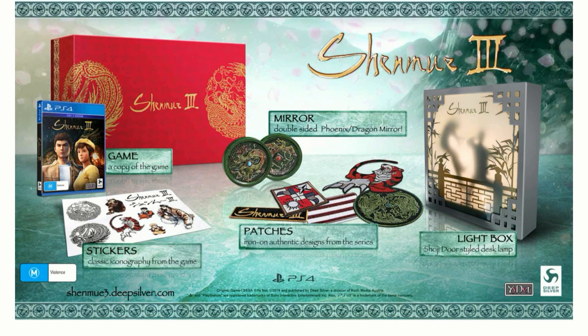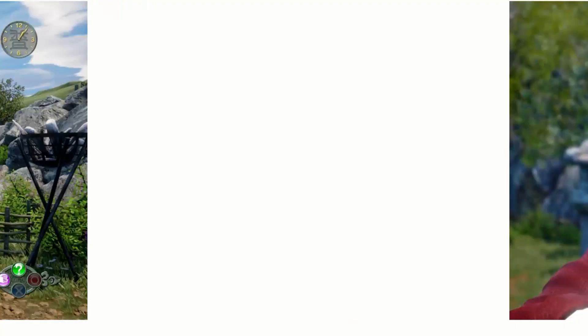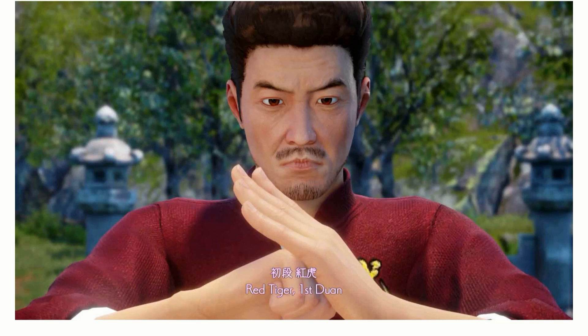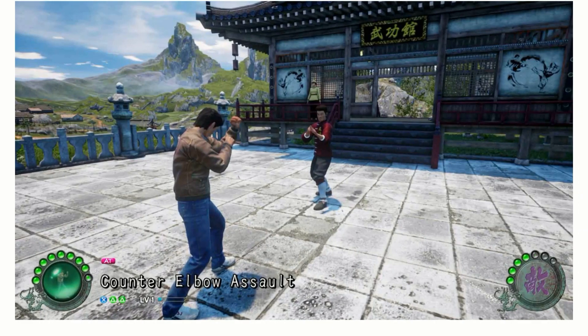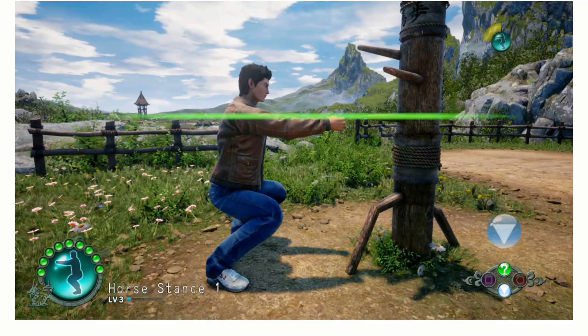The double-sided Phoenix dragon mirrors are looking pretty cool too. Let me know what you guys think in the comments below — are you guys going to be forking out 150 bucks for this? If I could get about 50 likes on this video, I'll definitely be picking up this lovely collector's edition. The graphics are looking pretty okay, some of the facial reactions are cool, but the gameplay isn't really my style.